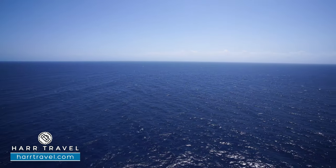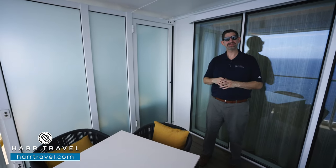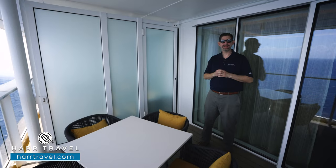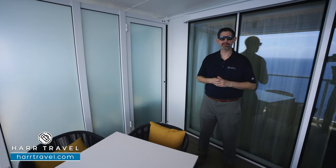Being up here on the 17th floor means you're going to get some incredible views out. You get those great ocean breezes — that's why you want a balcony. You can step out, have your own private space, and it's really beautiful as you're sailing around the world, wherever you are on this incredible vessel.